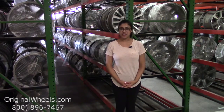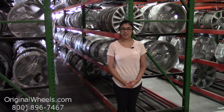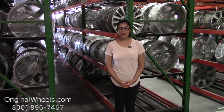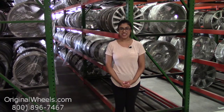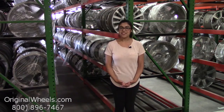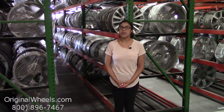Before we go any further, I just want to assure you exactly what to expect if you decide to order from us in the future. First and foremost, here at OriginalWheels.com we offer 100% customer satisfaction guaranteed. We're not satisfied until you are. If you have any questions or just want more information, please don't hesitate to give us a call toll free — our friendly sales team will be more than willing to assist you.